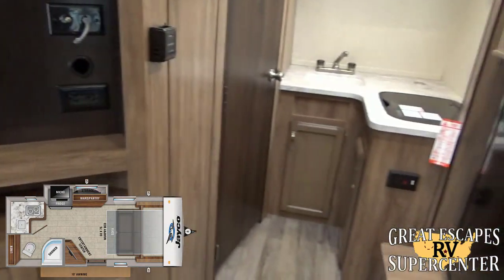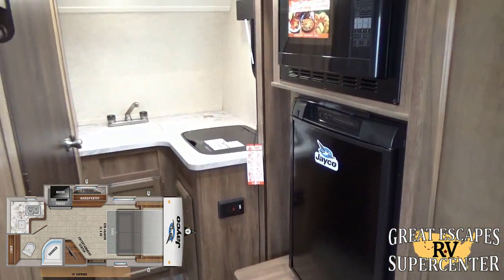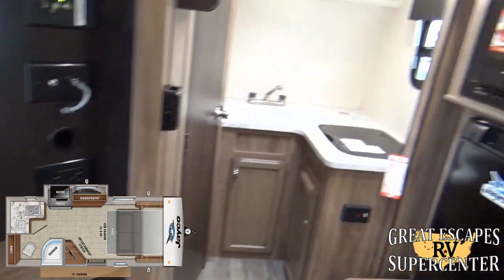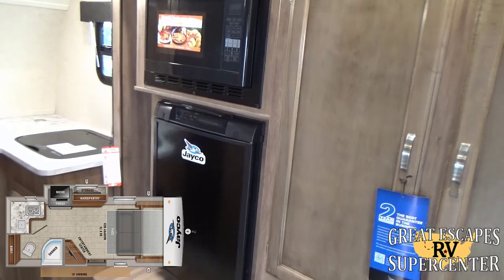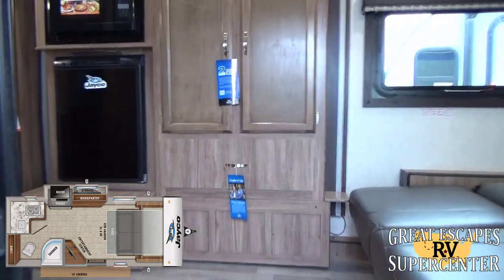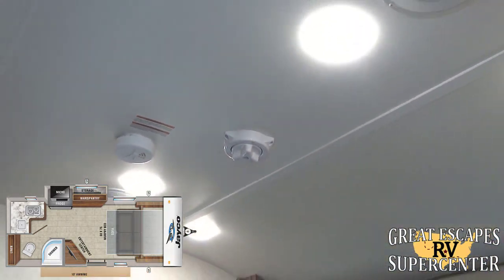This RV weighs around 3,000 pounds, so almost any V6 pickup truck with about 5,000 pounds of tow capacity can pull it. There's also a multi-directional antenna to pick up all the basic channels. My name is Chris Fry.